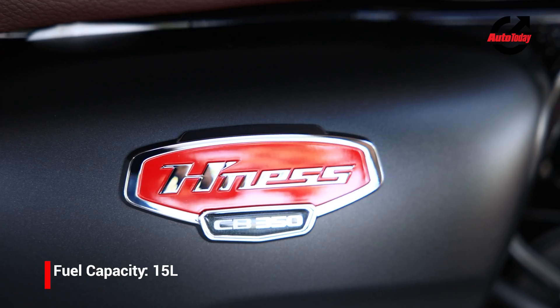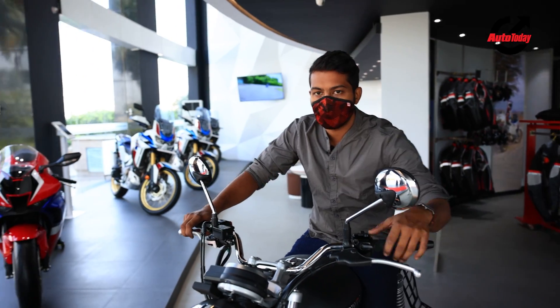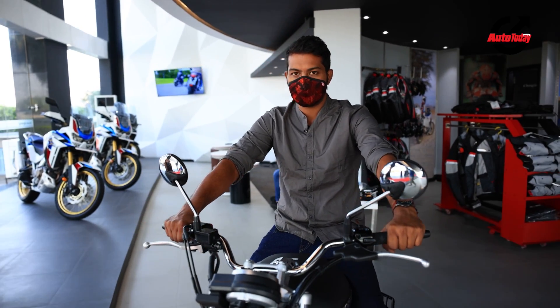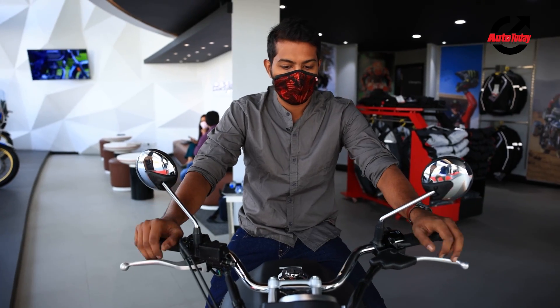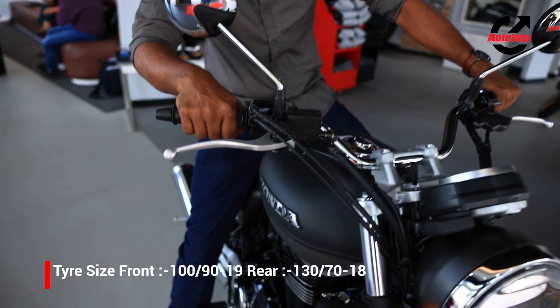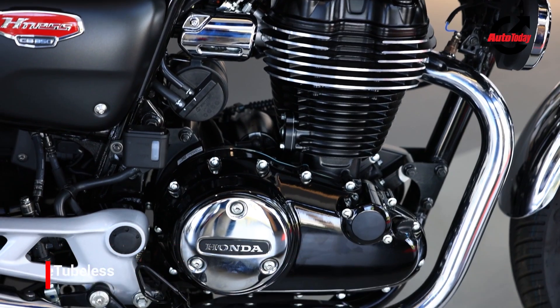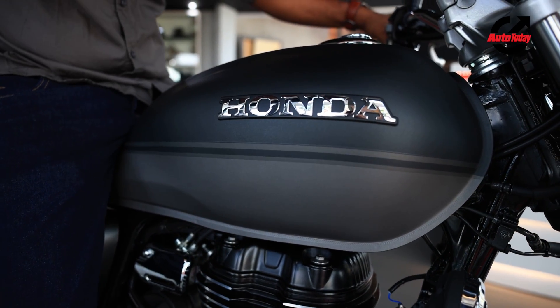It also has the largest fuel tank at 15 litres, which means you will probably get the most range. Most importantly, the Honda CB350 has a really nice wide handlebar which is about 10mm wider than what you would get on the Classic 350, giving you a really nice riding position. The mid-set footpegs are positioned nicely and the rider's triangle comes up right into the recesses, so your knees fit in and give you a nice grip of the tank.